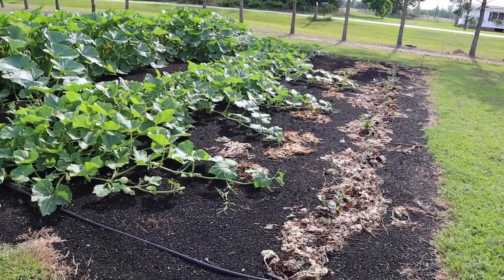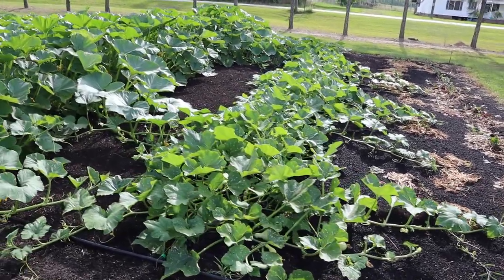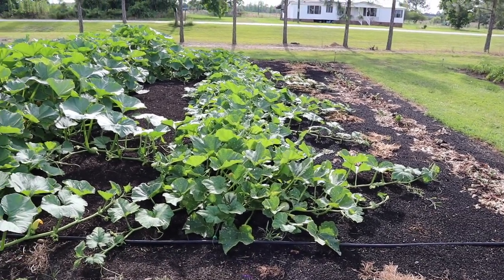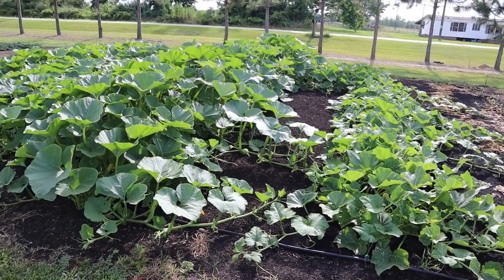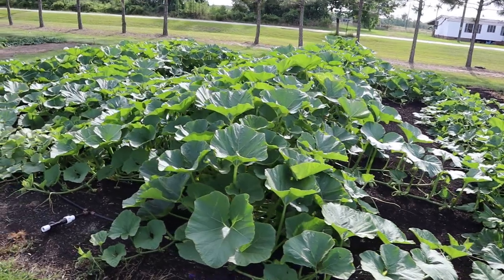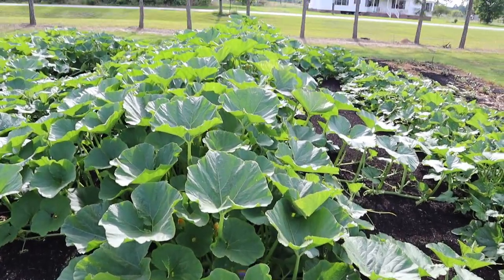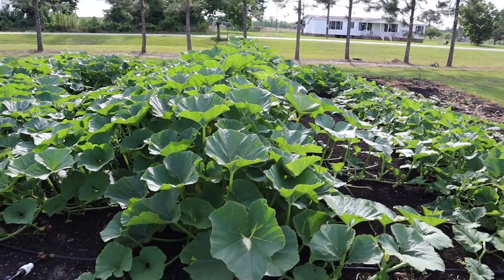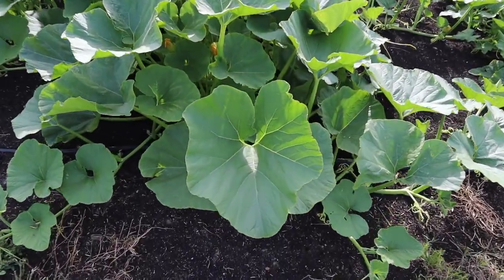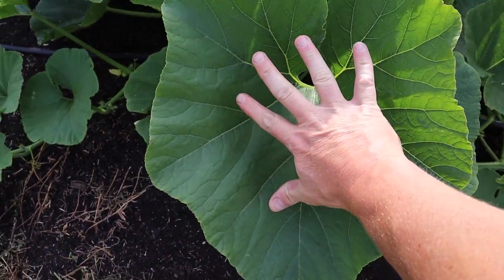Then there's this plot — this is our no-till experimental plot. We have four different varieties of winter squash and pumpkins. I remember when I did a video on this, people were like 'why you got the row space so far apart?' Well, this is why — because this was eventually gonna happen and now it's just covered up everything. These kabocha squash — I don't know if you can tell but these things are almost five foot tall and these leaves are absolutely massive. There's my hand — you can see just how big they are.